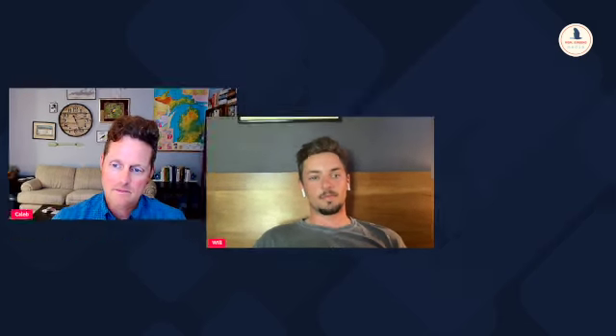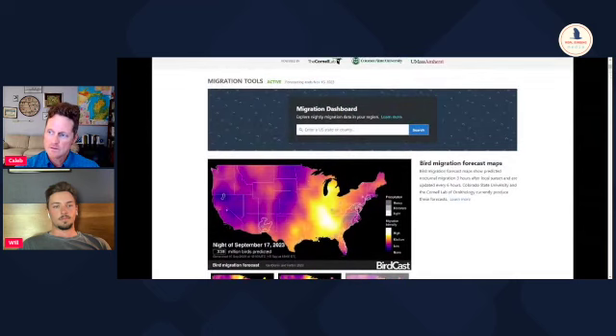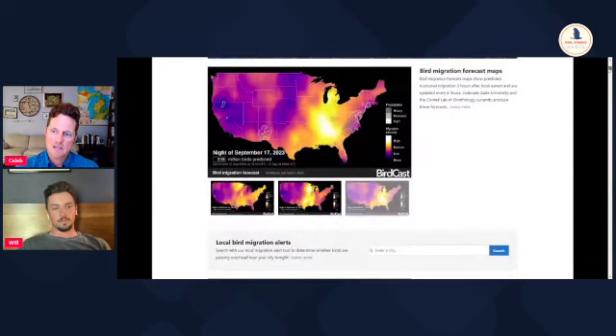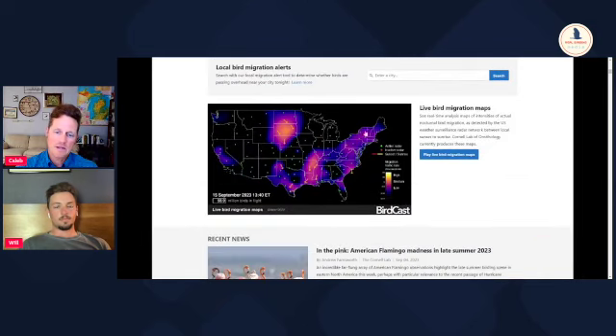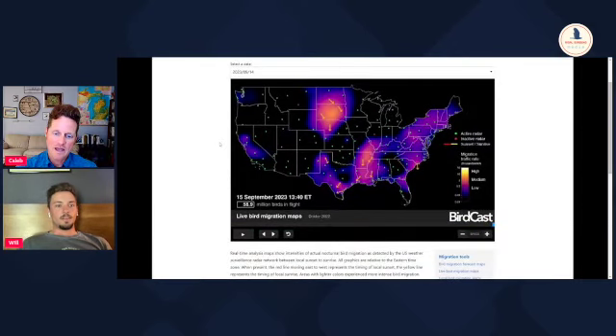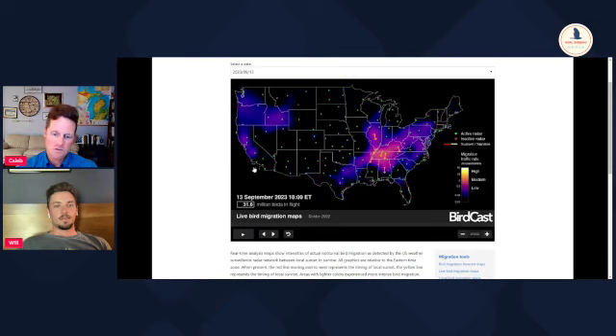I want to show you a really interesting thing here from the Cornell Lab of Ornithology. This is an interesting migration tool called BirdCast from Cornell. They actually take the NextRad radar images from across the country and put the data together to show you exactly where birds are migrating at any given time. They produce these live bird migration maps. I want to show you one from September 13th, just two days ago from when we're filming.